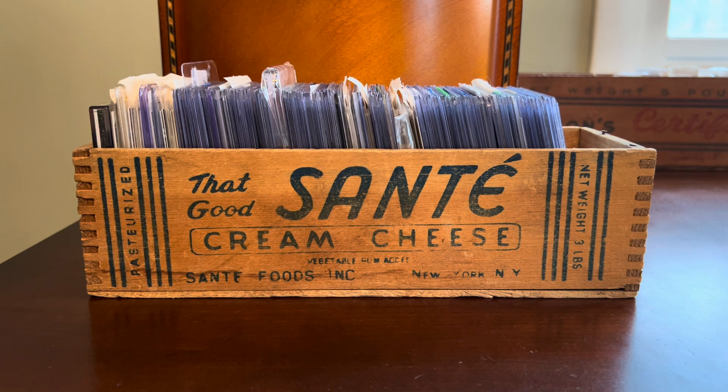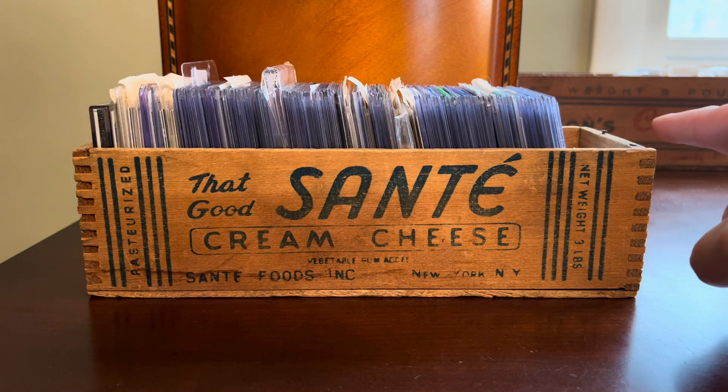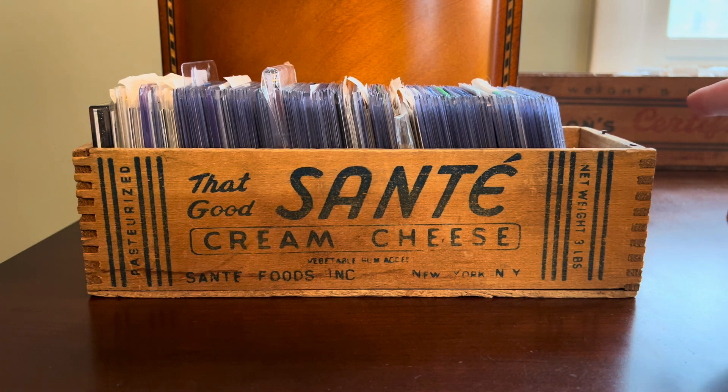Hey everybody, Shane here, Shoebox Legends. Thanks for joining me for the second in a three-part series that I'm doing this week on my various cheese boxes. I was asked recently in a comment how many I have and what's stored in each of them. We started off in the first installment with the Wilson Certified Cheese Box containing Com-C pickups.